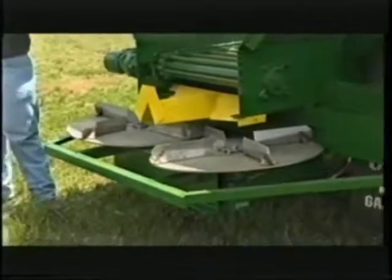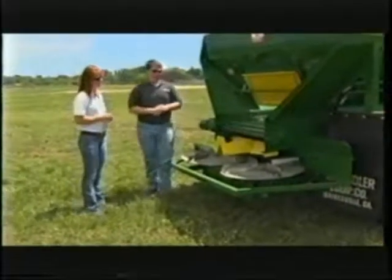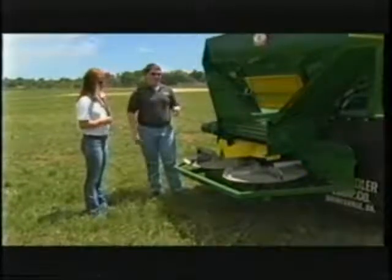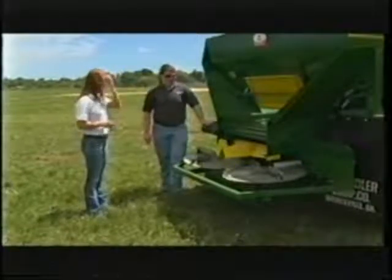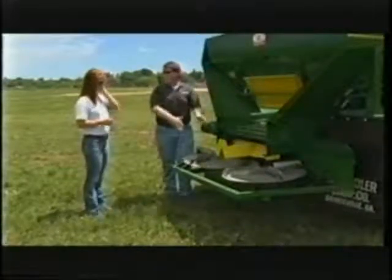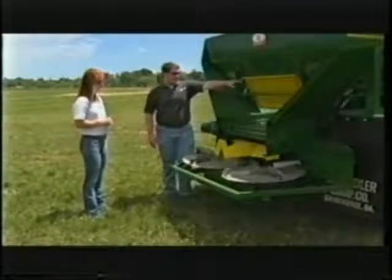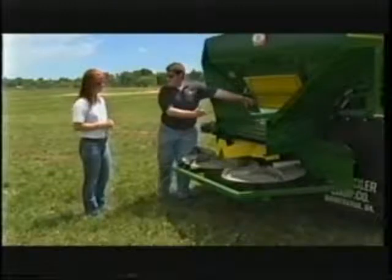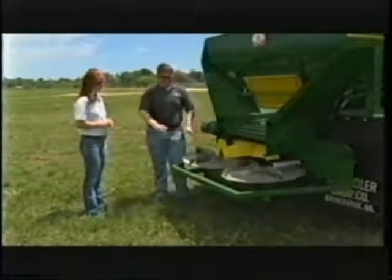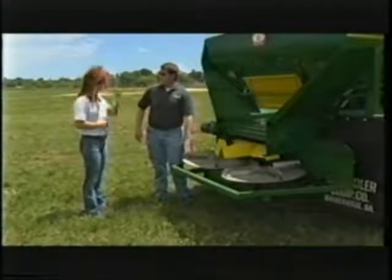Right here we have a poultry litter spreader — this is what we were talking about earlier, for applying granular material such as poultry litter. This is a spinner spreader. We have a gate that adjusts the flow or amount of litter coming out to the disk, which can be set to whatever application rate you want. A conveyor chain brings the litter out to the disk, where it falls on a divider and splits onto two separate spinning disks. These disks broadcast the litter out in a pattern away from the back end of the spreader.